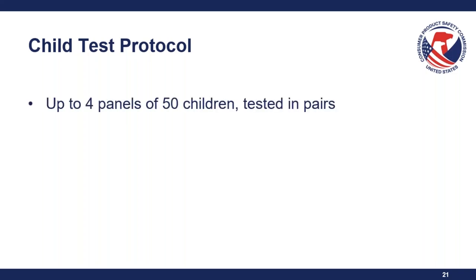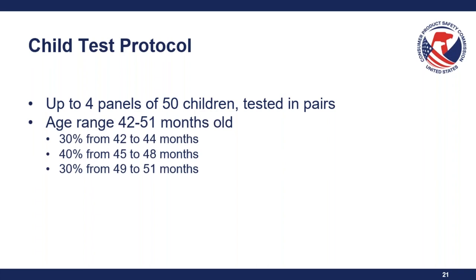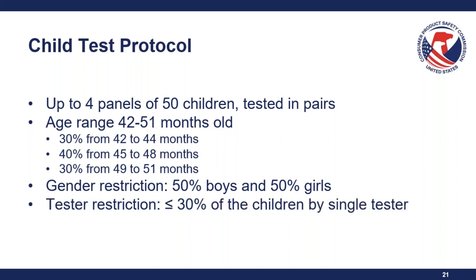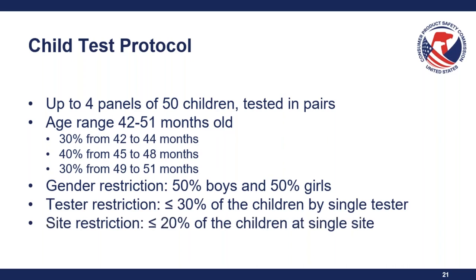The child test protocol is found at 16 CFR Section 1700.20 A2. It consists of up to four panels of 50 children tested in pairs. The age range is 42 to 51 months old, distributed across specific percentages. There is a gender restriction — 50% boys and 50% girls, with a 10% difference allowed between genders per each of the three age categories. There is also a tester restriction: no more than 30% of the children can be tested by a single tester. And a site restriction: no more than 20% of the children can be from a single site.